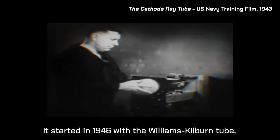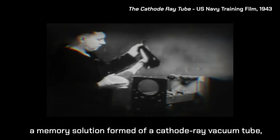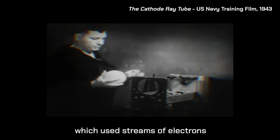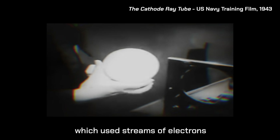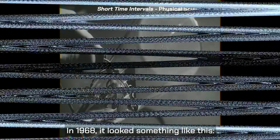It started in 1946 with the Williams-Kilburn tube, a memory solution formed of a cathode ray vacuum tube, which used streams of electrons to imprint bits of data on the screen. In 1968, it looked something like this.